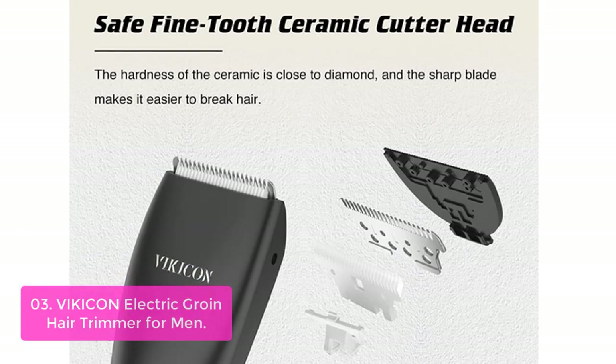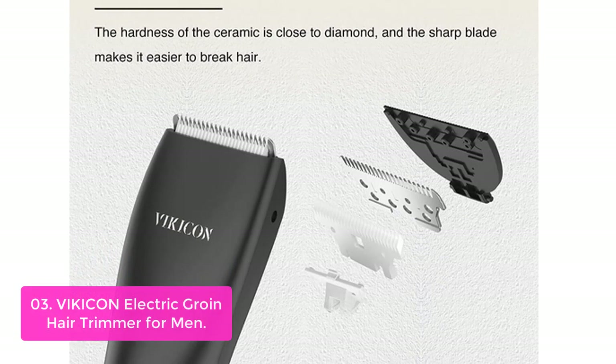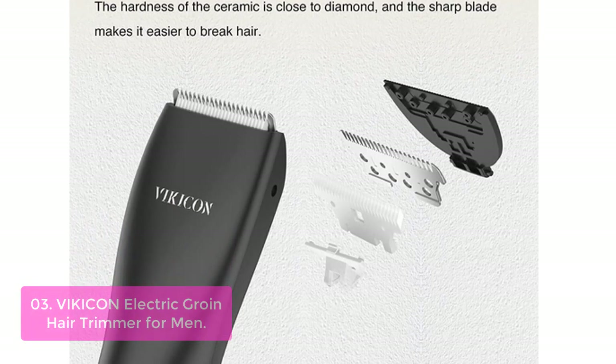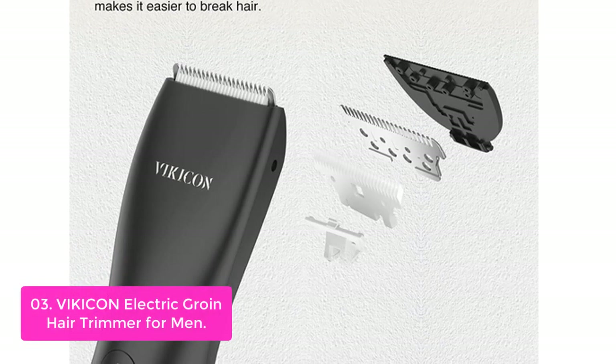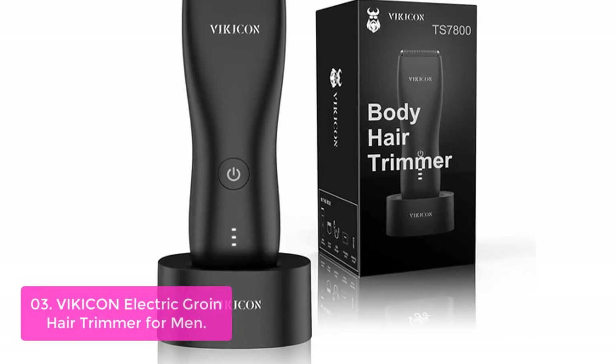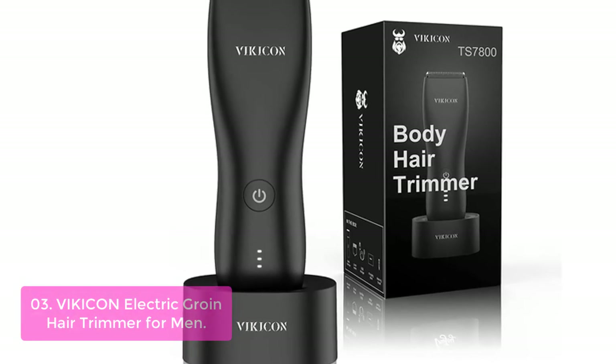List number 3: Vickicon Electric Groin Hair Trimmer for Men. The Vickicon Hair Trimmer is a new 4-in-1 cutting system that uses a rotating head, enabling you to achieve precision and accuracy. It comes complete with 5 hair trimming attachments directly on the body trimmer, giving over 7,000 possible combinations of style.